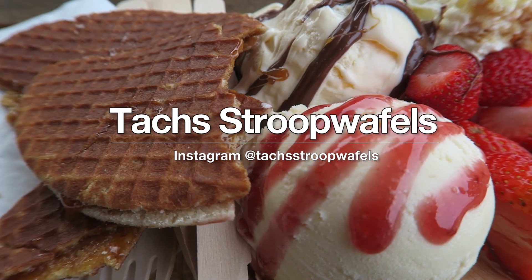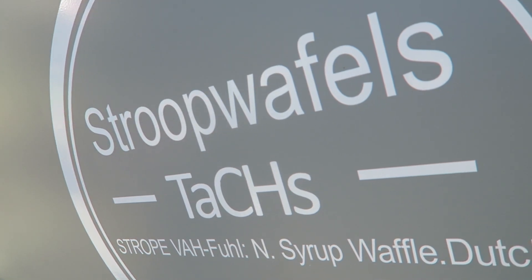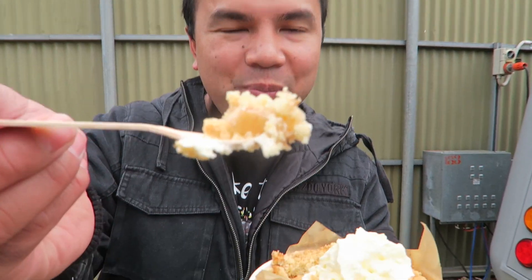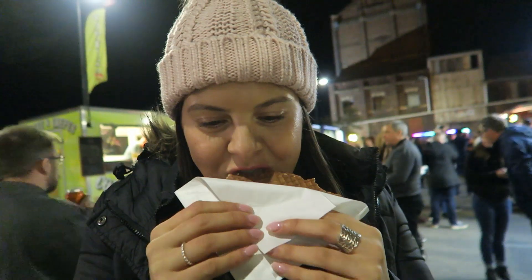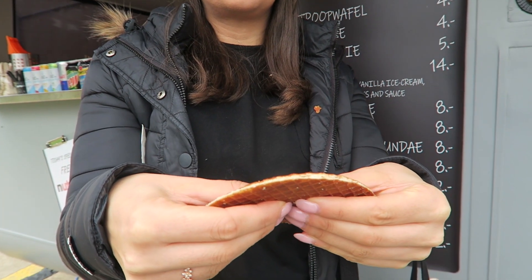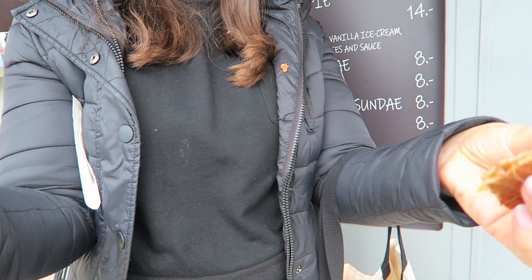Next up, Tach's Stroopwafels. This new food truck entered the street food scene earlier this year and it is still continuing to grow every day. They serve a variety of desserts from Belgian waffles, apple pies, and their signature dish, stroopwafels. These are some of the tastiest, sweetest, and gooiest desserts you can get here in Adelaide. Nothing better than getting their signature stroopwafels, snapping them in half and just watching that caramel ooze out.